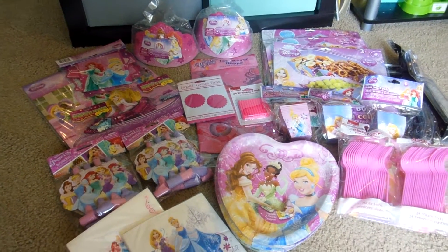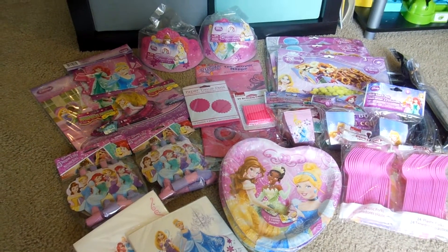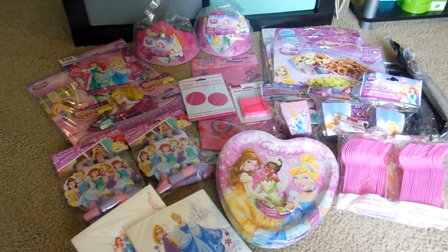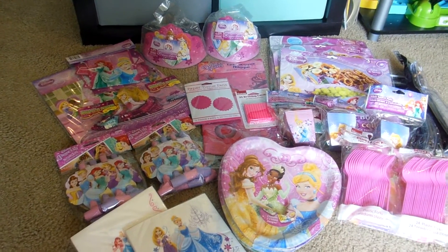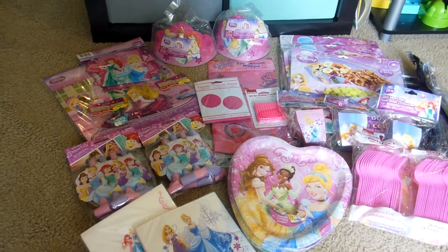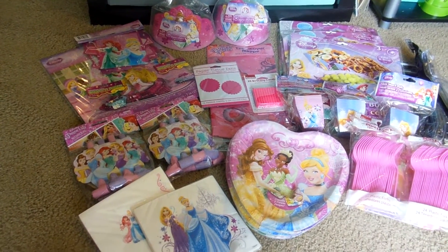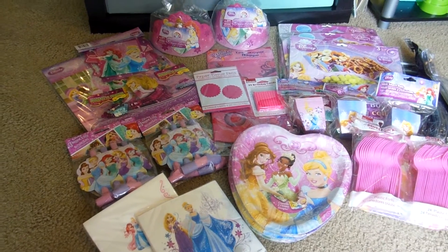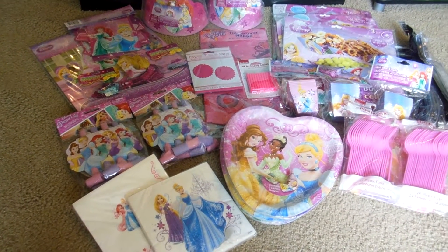Hey guys, welcome back to my channel. Today I have my daughter Emma's 5th birthday party supply haul. Her theme is Disney princess themed — she likes all of them equally, but mostly her favorite is Rapunzel. I just did the theme with all the princesses because that's what she picked out. I got the supplies from Walmart, Dollar Tree, and Party City.